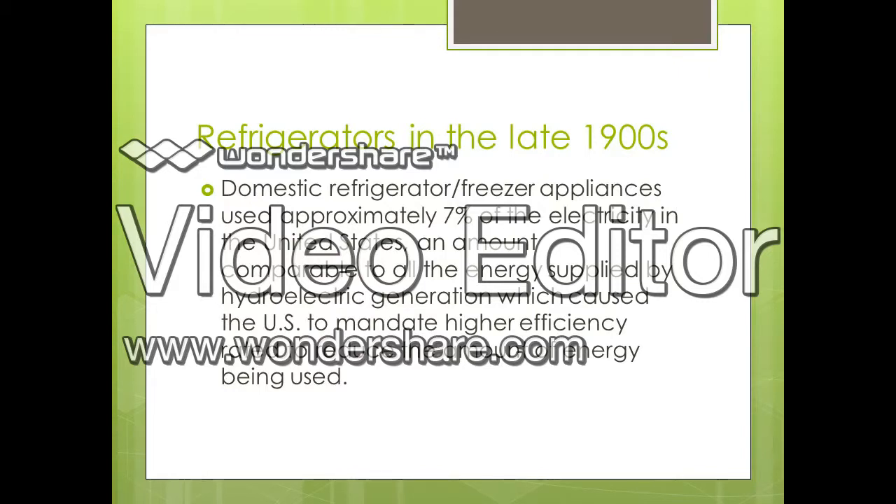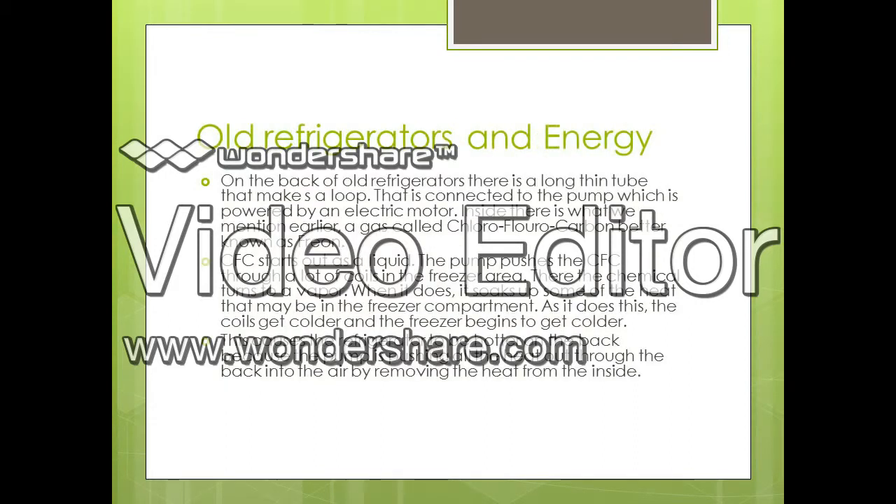These old refrigerators made in the 1900s included a long thin tube in the back that made a loop, connected to a pump powered by an electric motor. Inside ran the gas called Freon, and due to the fact that this chemical turns into vapor, the back of the refrigerator became hotter because all the hot air was being pumped out, therefore creating cooler air and a more efficient refrigerator.